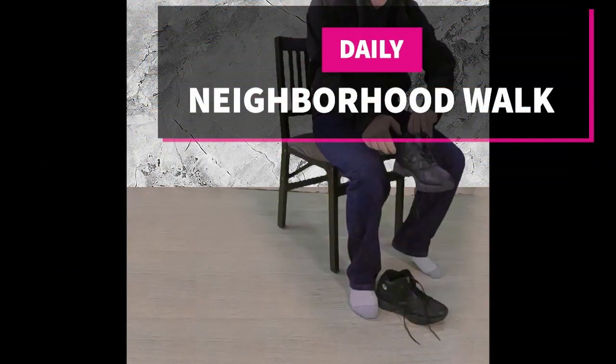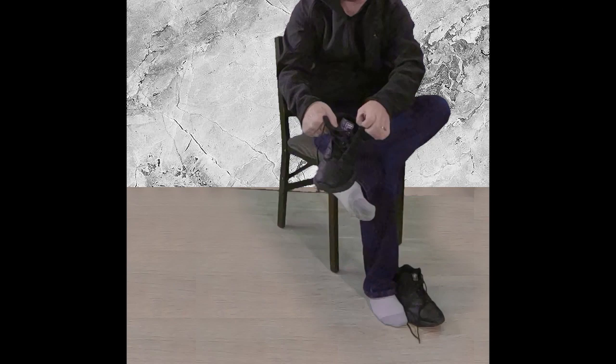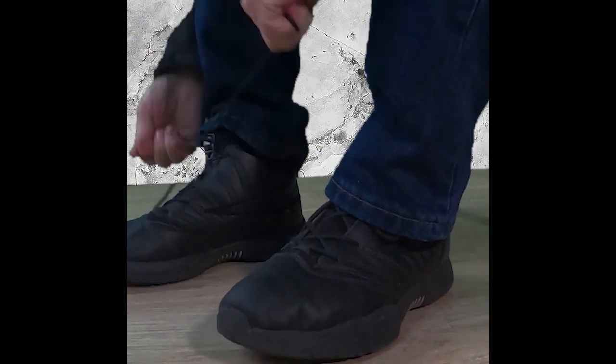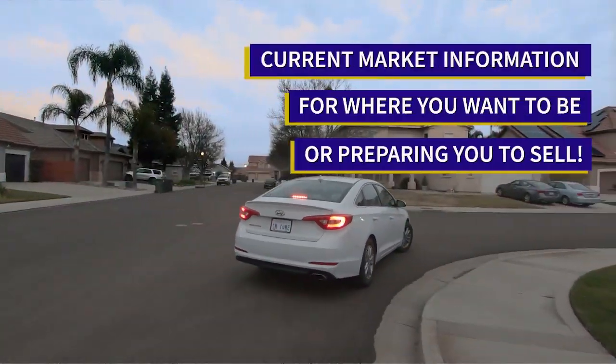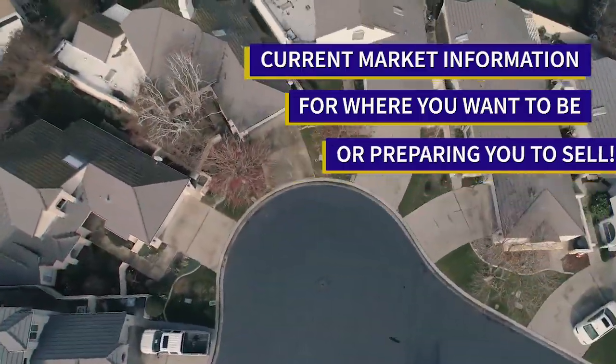Welcome to our neighborhood walk, where we show you what's for sale by various realtors in local areas. Today we're in Turlock in the area between East Taylor Road and East Christopherson Parkway and between North Berkeley Avenue and Fosberg Road.